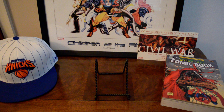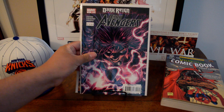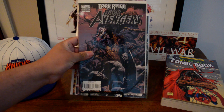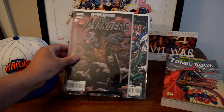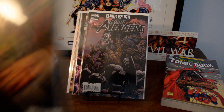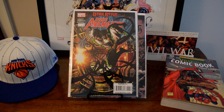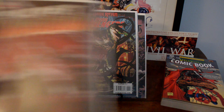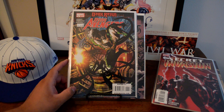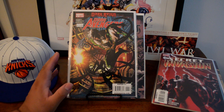I also found a bunch of Dark Avengers. I have a bunch of number ones already, but I found issues two, three, four, a number four second print variant — that's actually a cool cover, pretty tight for a second print — number five, and number six. So a little bit of a run of Dark Avengers. I'll probably make a set and hold on to it.